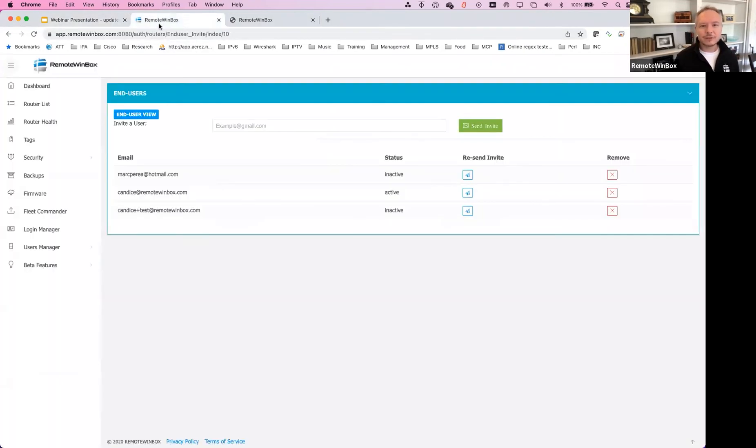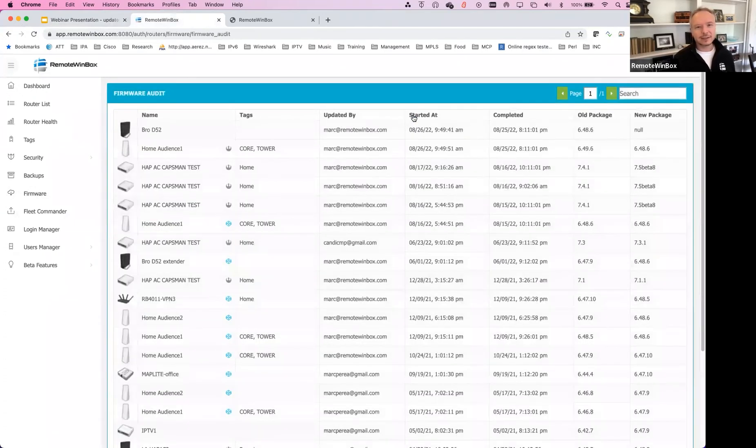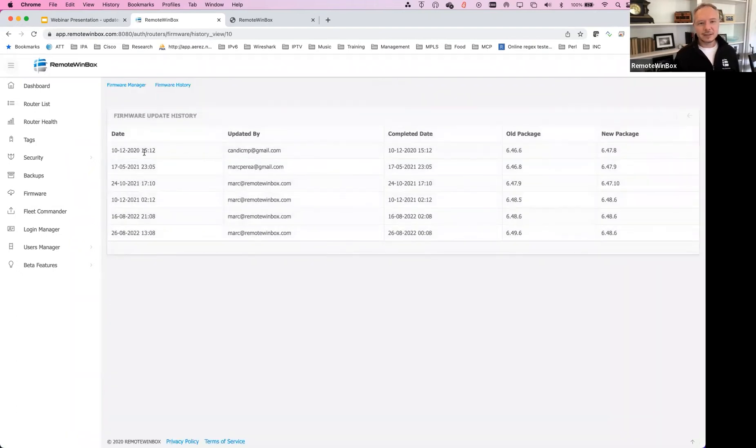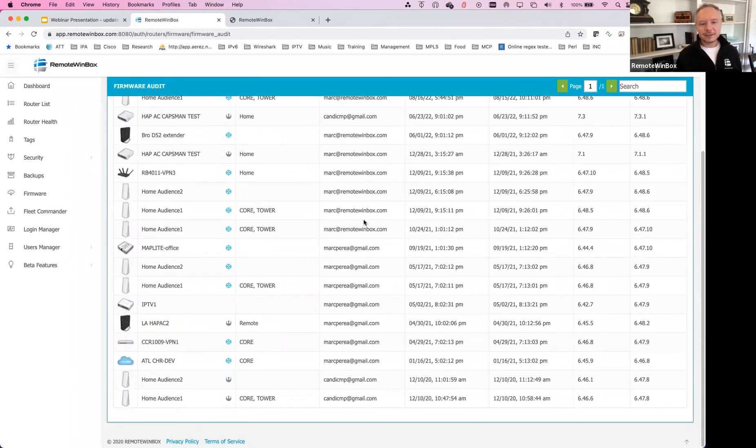Heading back to firmware for a moment — one of the other things that was added is the firmware audit button at the top. Under firmware audit, I can now see the whole history of my entire firmware for all of my routers. In the past, I could look at one router's update history. But now you can look at all firmware update history very easily from the firmware audit — see who scheduled the update, when they scheduled it, what version it went from and to, and get a better idea of how the firmware performance of your network has been.